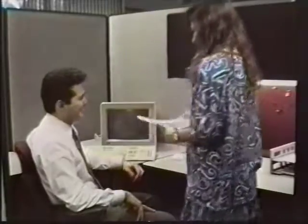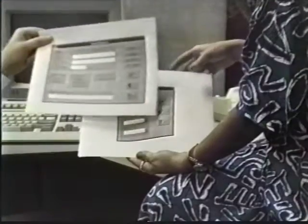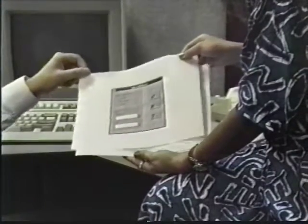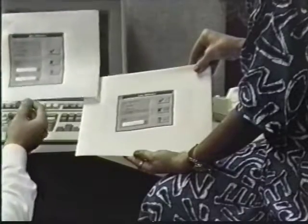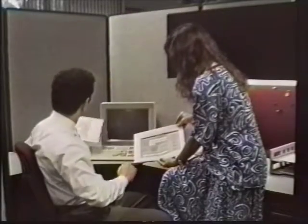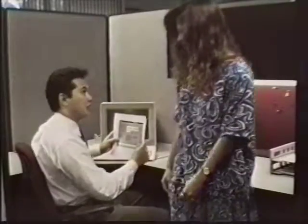Next, the Delene team works with the client to prototype a working model of the system. This includes a graphical user interface that will permit a hands-on evaluation of the look and feel of the completed system. After the system's interface and controls are designed, the Delene team adds the system's functionality.